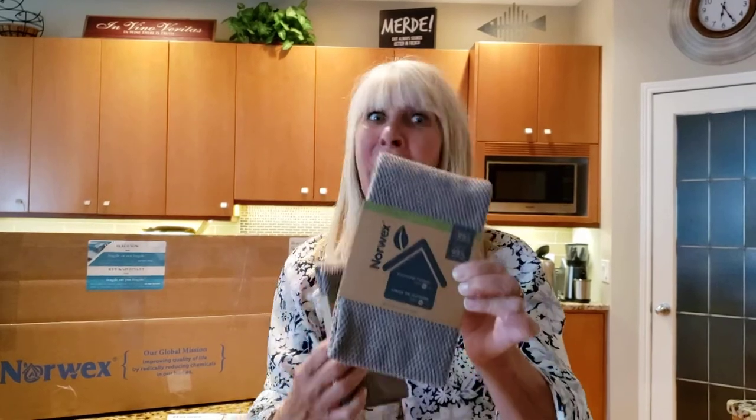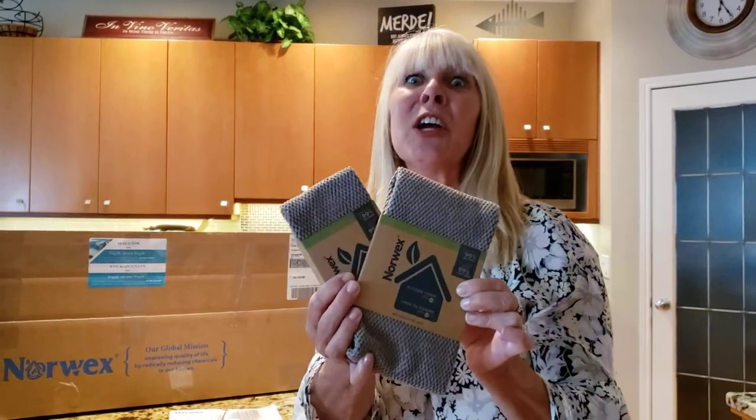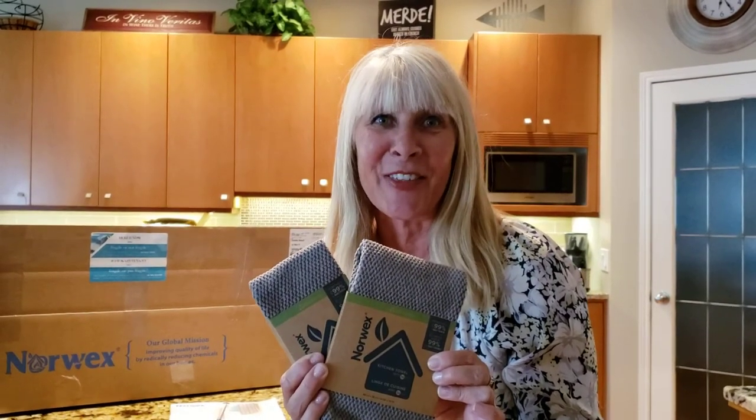It's great for drying all your dishes too. I did all my Christmas dishes with one kitchen towel. Once you try these, you'll never go back to any others.